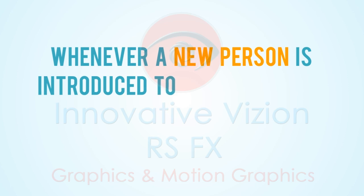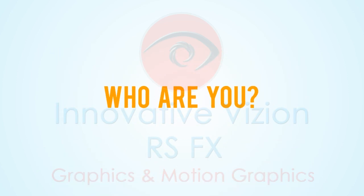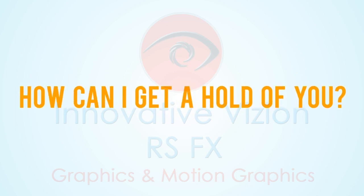Whenever a new person is introduced to your business, they have five questions that you have to answer: Who are you? Why should I care? What have you done for other people like me? Why should I act now? And how can I get a hold of you?